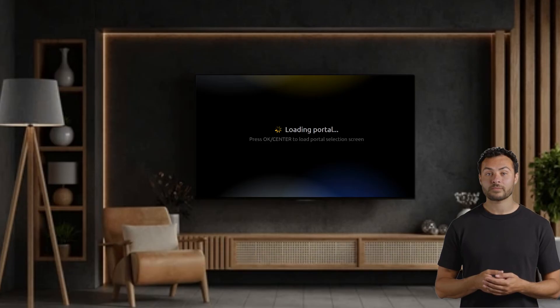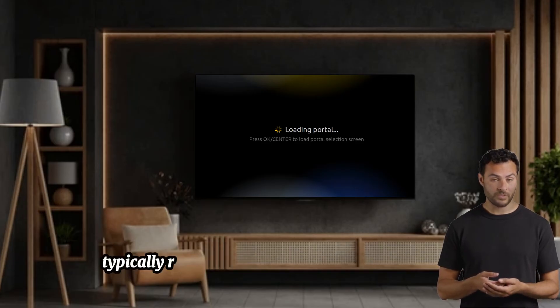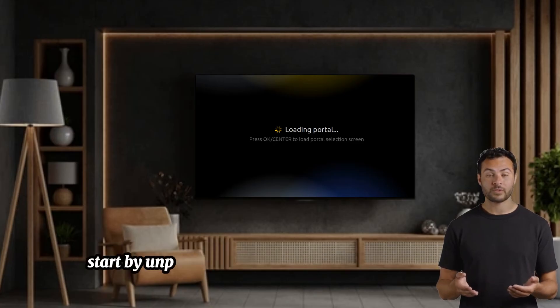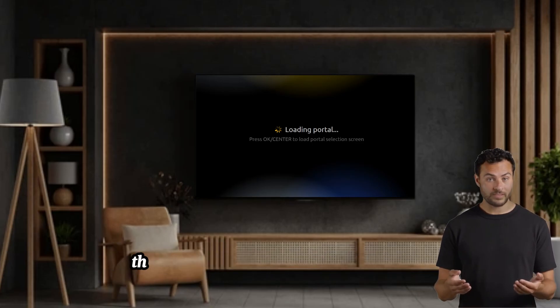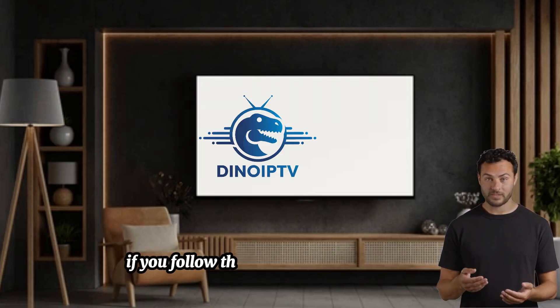Finally, let's address the loading bar stuck issue. This is typically resolved by rebooting both your modem and MAG box. Start by unplugging the power cables for both devices. Plug in the modem first, wait two minutes, then plug in the MAG box. This simple reset often solves the problem.